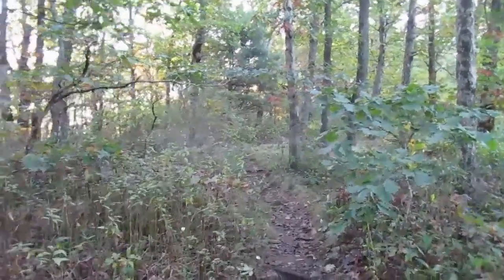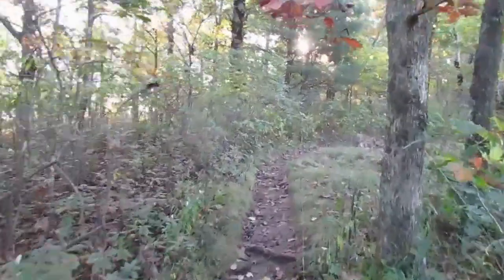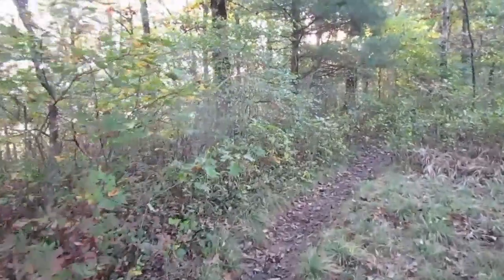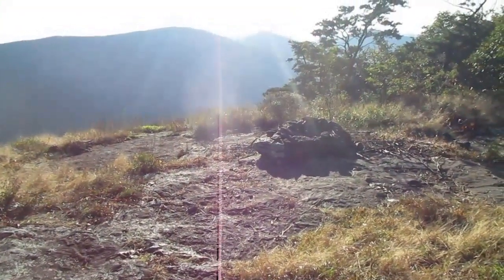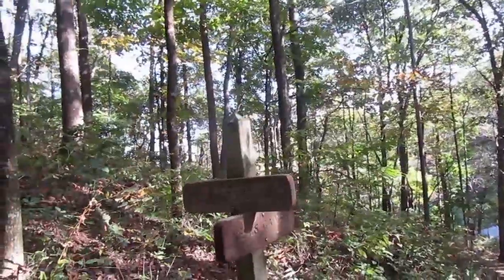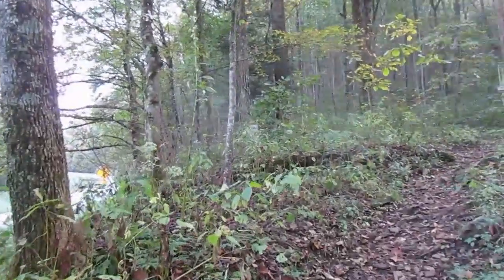It's 8:44 eastern time and I'm starting out on day four after night number three. Pleasant night by myself. Plan to make about 14 and a half or 15 miles to the Blue Hole Shelter. Looks like more of an altar than a fire ring. This is Tessinati Gap, I believe.